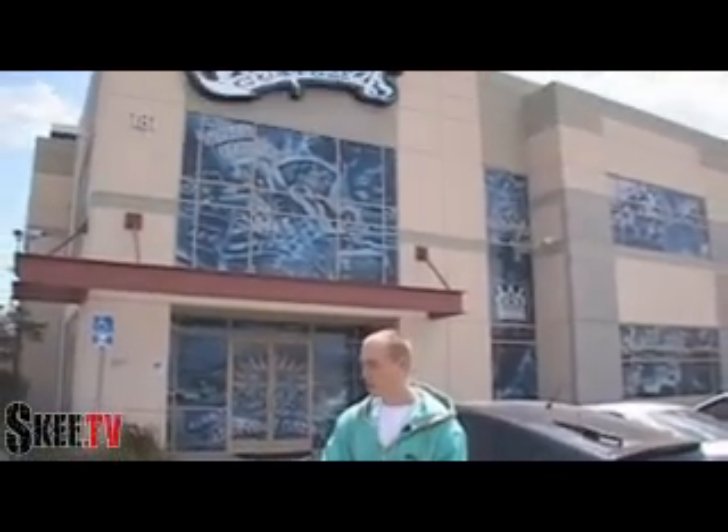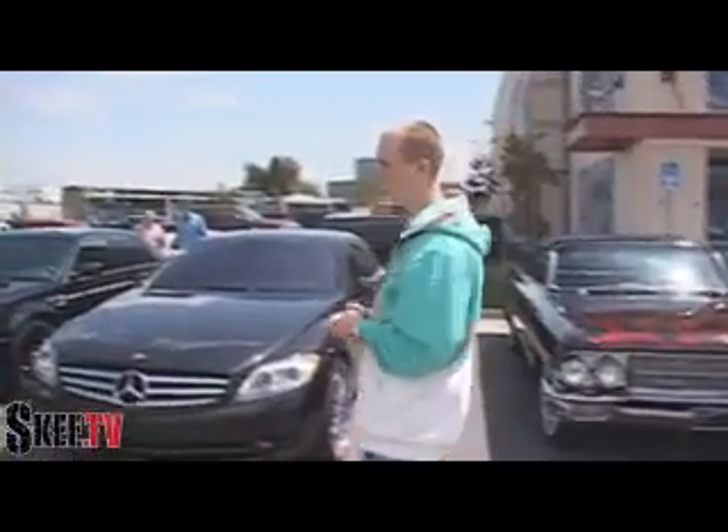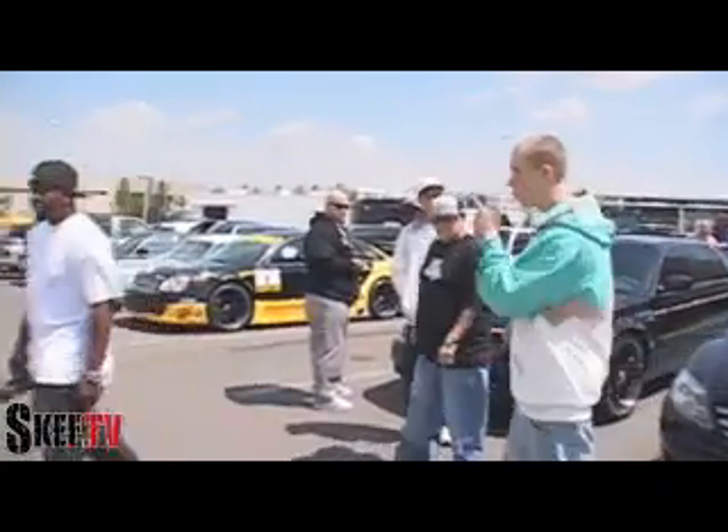We're going to take you around, show you some of the good stuff. You got the old school Caddy, but we're going to start off first with my man over here. What do we got, Mike?